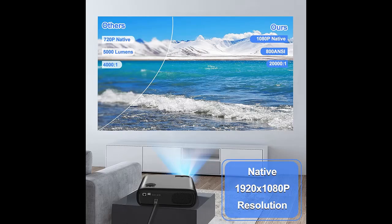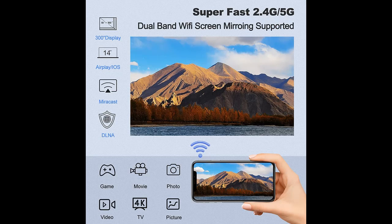AirPlay, MiraCast, and DLNA compatible — this 1080p Wi-Fi projector supports wireless screen mirroring for iOS, Android, and Windows devices. No need for an HDMI adapter; ultra-fast 5G Wi-Fi offers a much smoother and lag-free online video streaming experience.